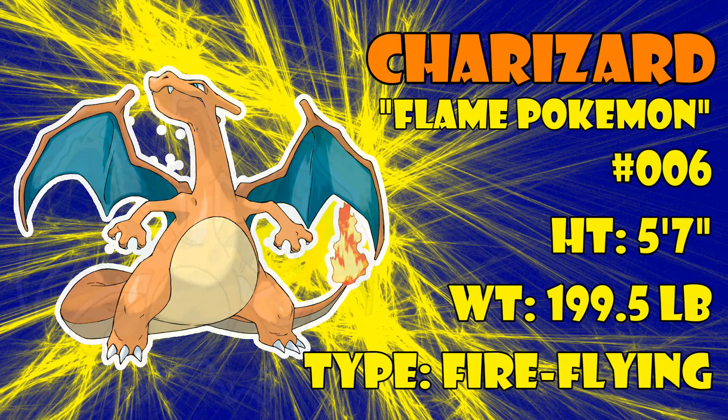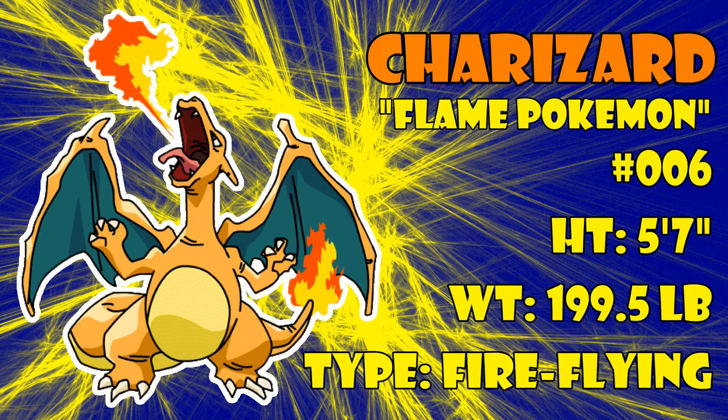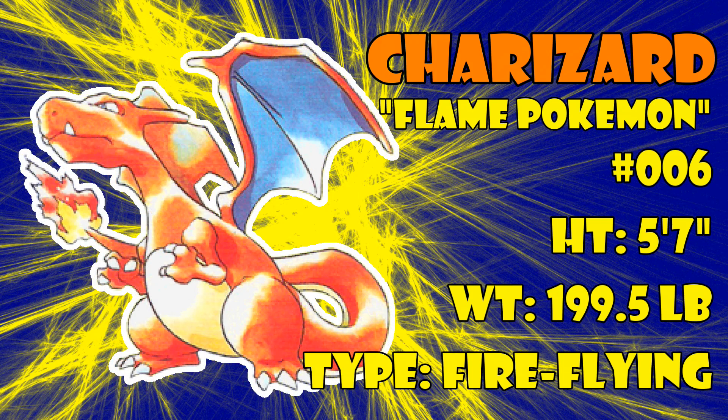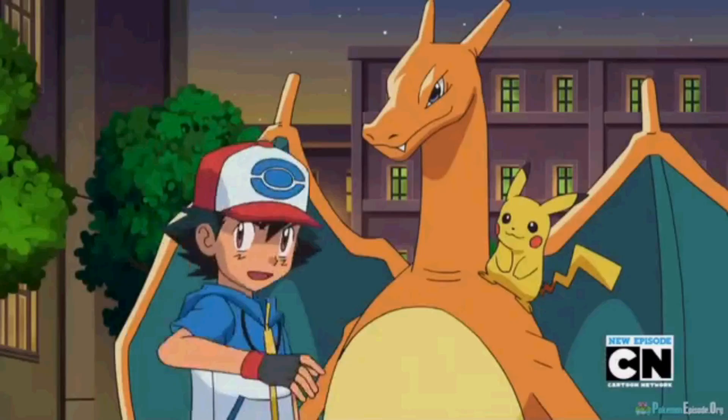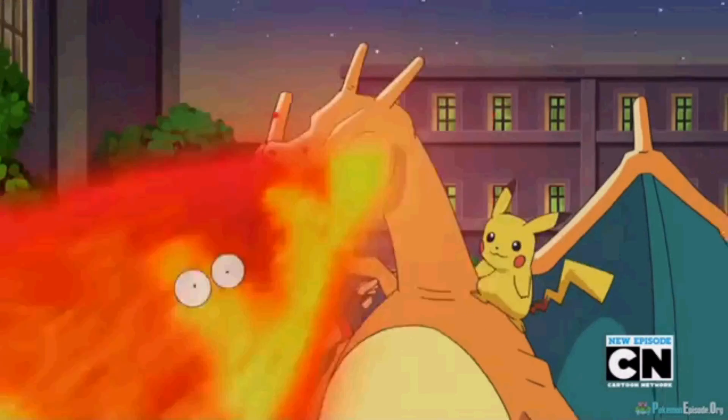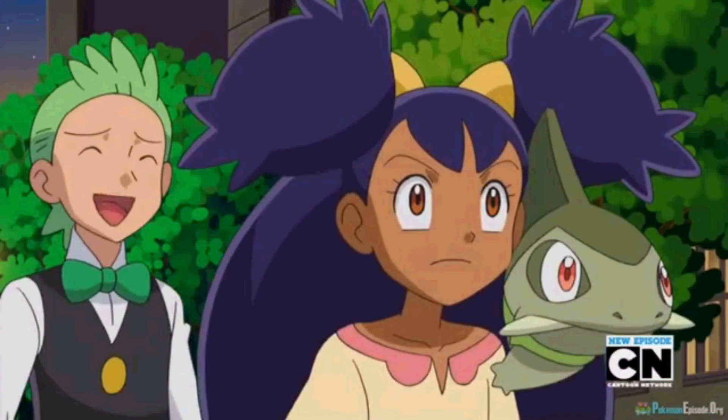Charizard is a fire-flying type Pokemon introduced in the first generation. This badass dragon is famous for its fiery tail and shooting off flamethrowers like no one's business. However, Charizard's flamethrowers are more impressive than the anime makes them seem.